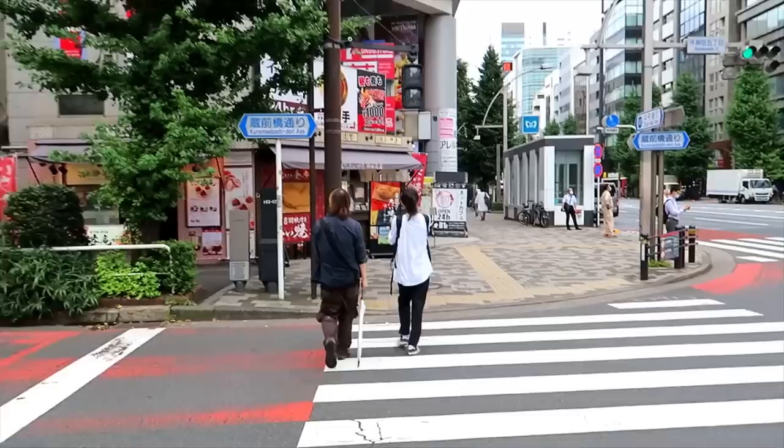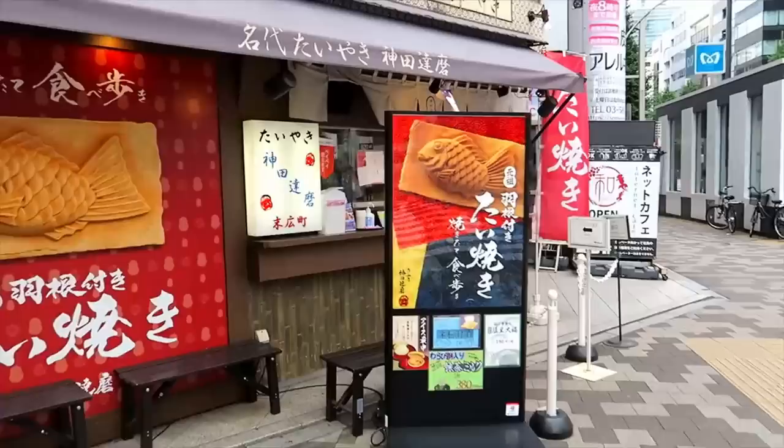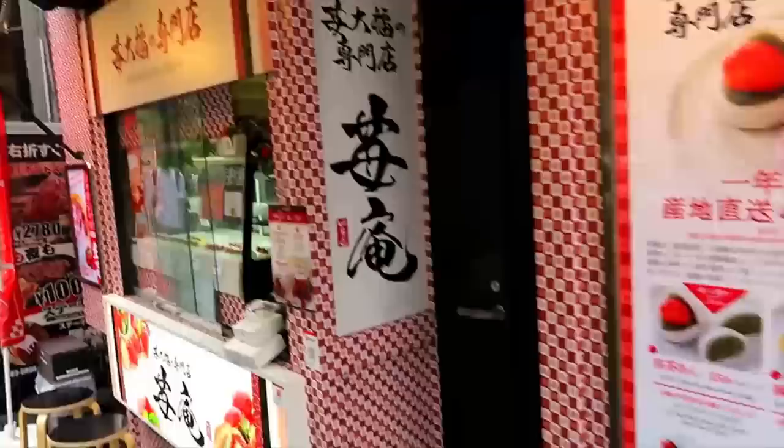Hey everybody, Jim here in Akihabara again today on what was a fairly overcast day. We are walking our way over to a nice little shop as we pass a few little delectable items here.